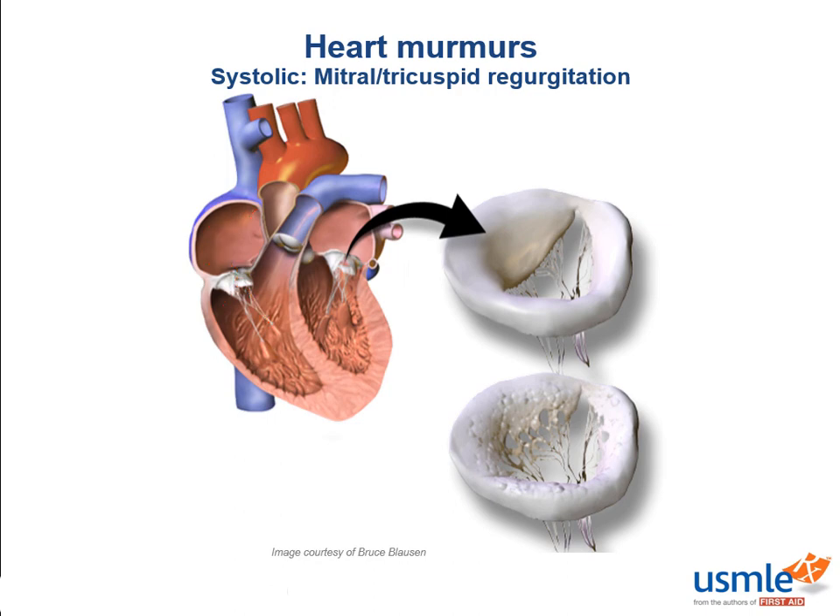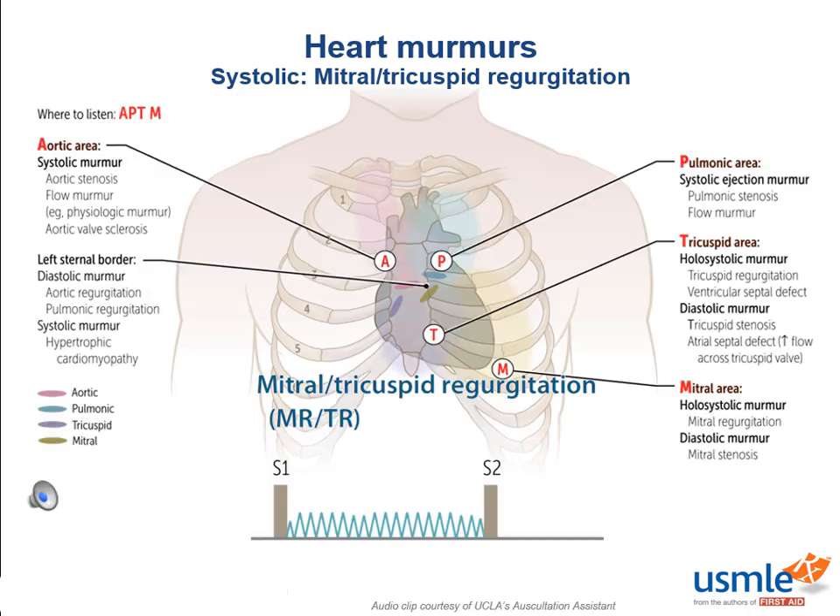So where are we going to hear these murmurs and what do they sound like? Both murmurs occur throughout systole — this should make intuitive sense rather than something you memorize. As the ventricles contract in systole, if blood is regurgitating from the ventricles into the atria, you would expect this during the high ventricular pressures of systolic contraction. Mitral regurgitation is heard best where the greatest mass is within the left ventricle, which is at the cardiac apex.